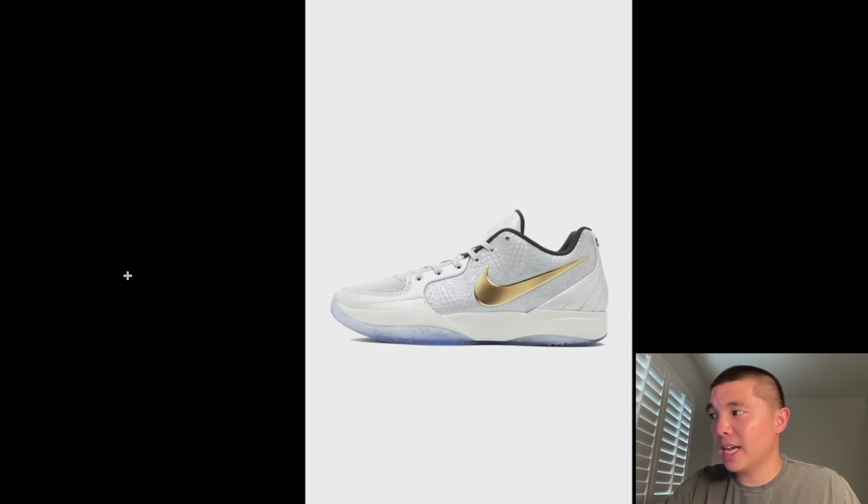Jotu Christmas official photo. These look like what we can expect from a second signature shoe — nothing crazy. I do like the colorway; it reminds me of the Jotu CNYs as well as the Kobe 5 Undefeateds. With these Jotu colorways, they never sell out. I will be trying to get them. One thing to mention as a heads up: it does come with an accessory, so I do believe the retail price will be definitely higher on these. Let me know what you guys think of the Jotu Christmas.